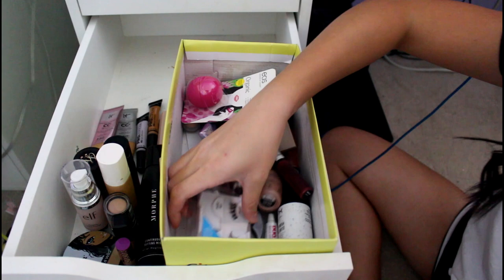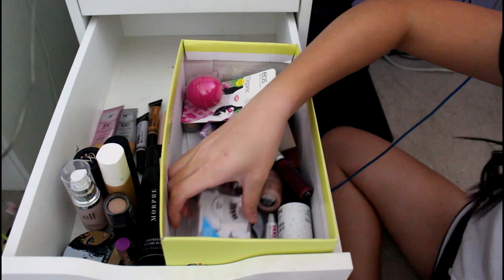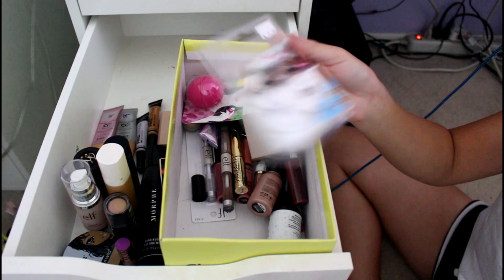This is a cap to a lip product. These are my first fake lashes — I don't know what these are. They're the Demi Wispies by Ardell, I think. I don't think I liked them that much.